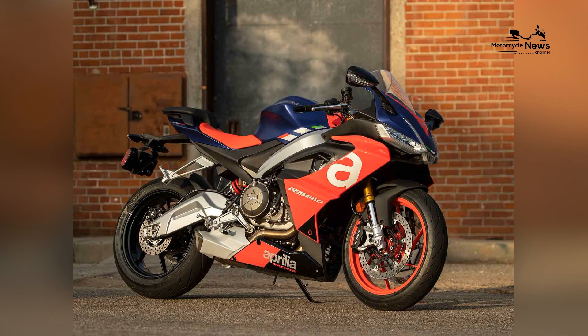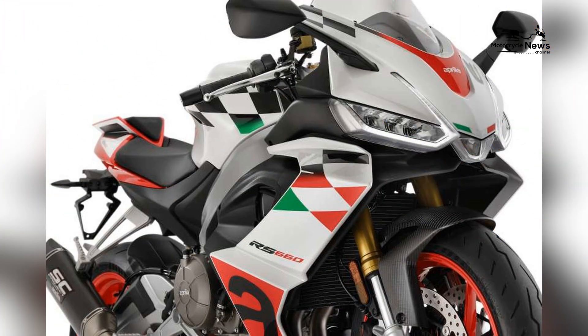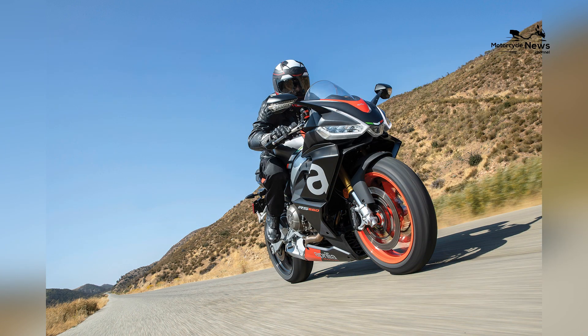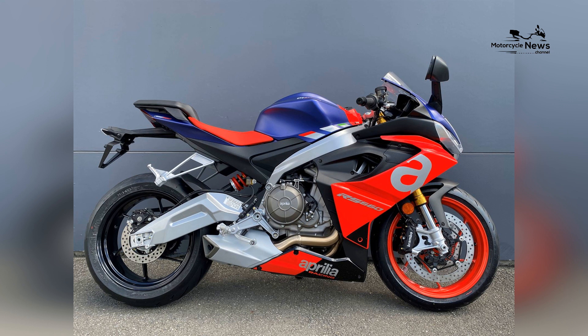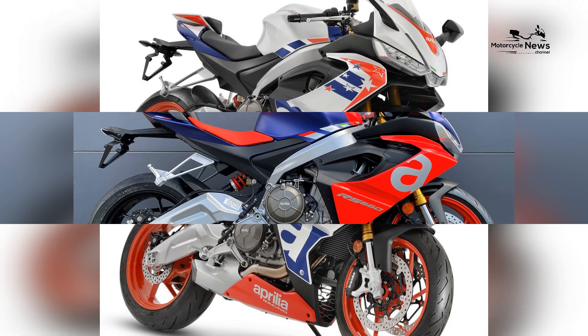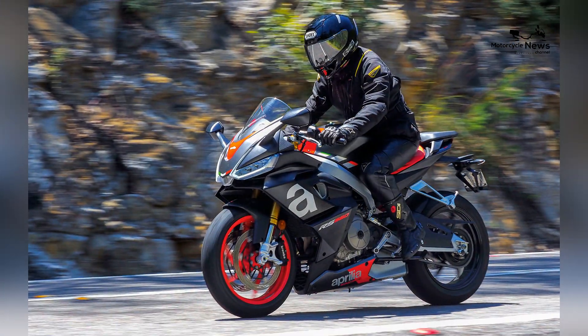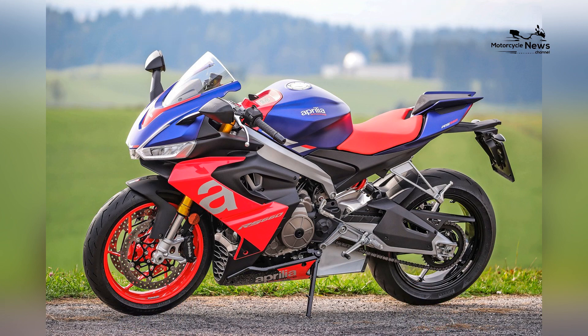Impressive power and sport bike excellence: at the core of the Aprilia RS660 lies a potent 659cc parallel twin engine. This powerplant delivers a satisfying surge of power and torque, making it a formidable contender on both the street and the track.